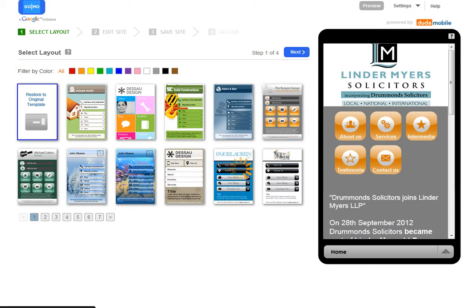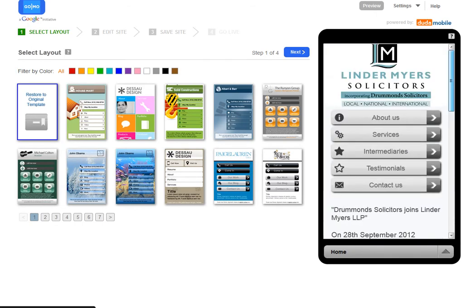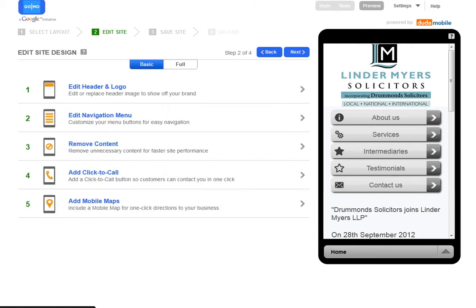I'm going to go over and restore the original template, which is what it gave me in the first place. I'm pretty happy with that, so I can now click on the blue 'Next' button and go to Step 2. At this point it allows me to edit the header, the logo, the navigation, take content out that I don't want on the mobile version, add a click-to-call telephone number that people can click through on their mobile and that'll call you from their phone. You can even add a mobile map if you are a location-based business.